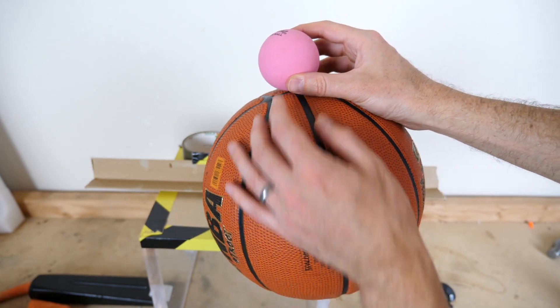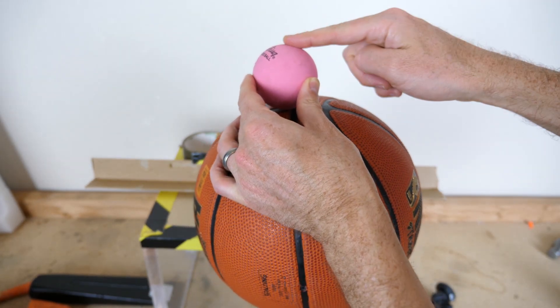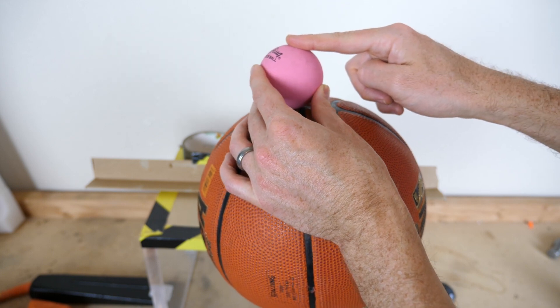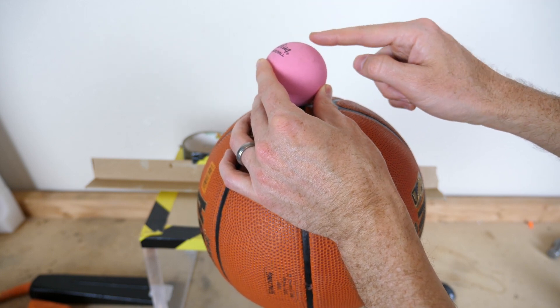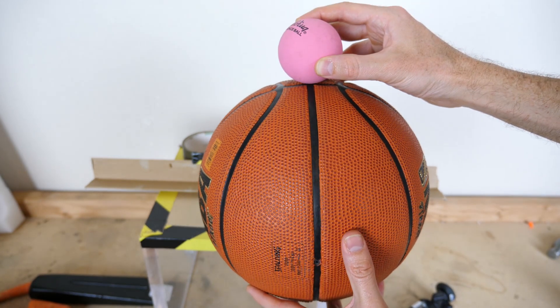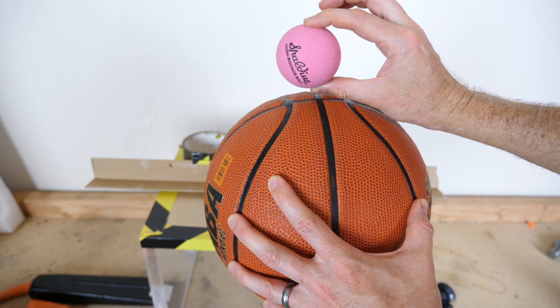Because the masses are so different, when the bigger ball hits the ground it transfers its momentum to the smaller ball. But because the smaller ball has a much lower mass, in order for momentum to be conserved the velocity has to be much greater than the bigger ball's. So a small bounce for the bigger ball means a huge bounce for the smaller ball.